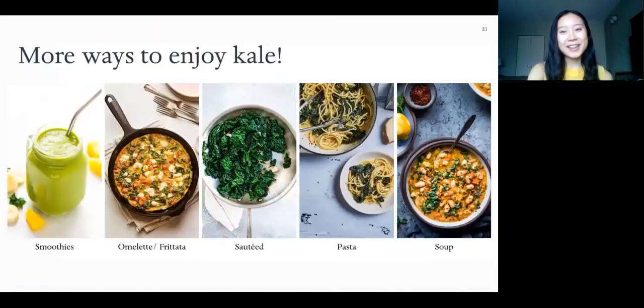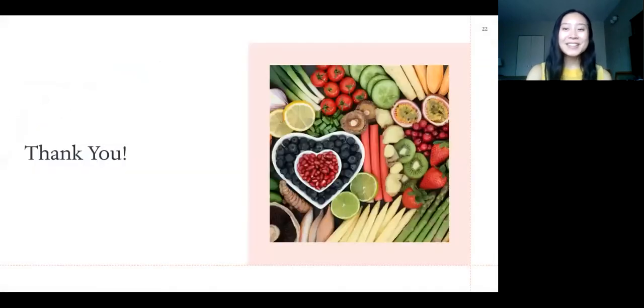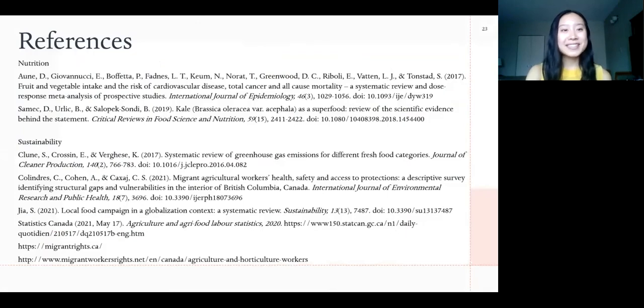I hope you get a chance to try that recipe out. I did want to leave you with a couple more ways you can add kale to your diet. Kale works really well in smoothies for breakfast, in an omelet or frittata, sautéed with some garlic, or you can throw it in any sort of pasta or soup — so it's really versatile. That is all the time we have for today. Thank you for listening. If you want to know more about the health benefits or sustainability of kale, I have some resources listed here. Thanks again, take care.